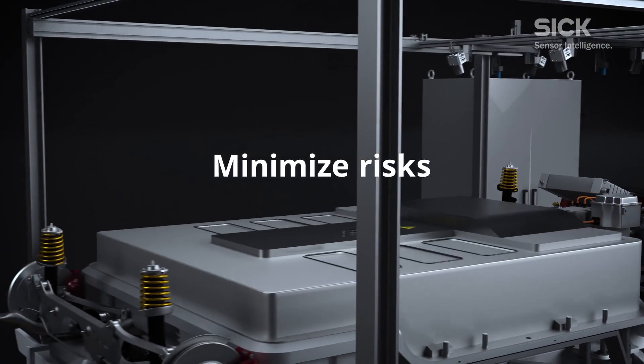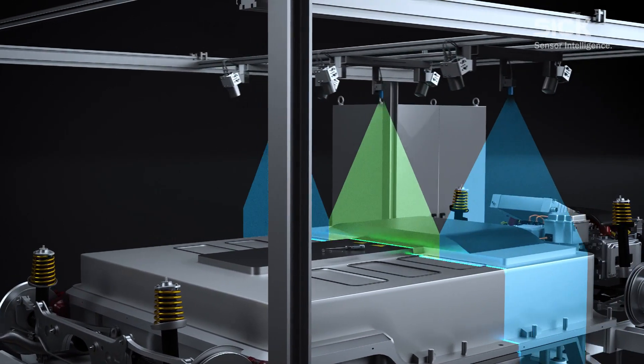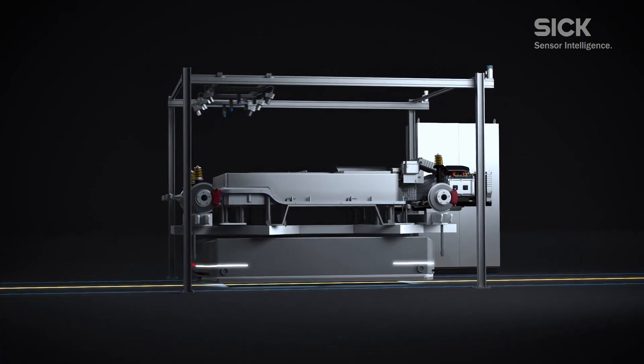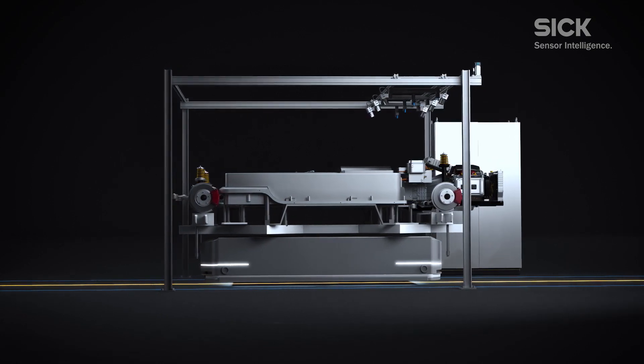The advantages are immunity to shiny or textured surfaces and identifying objects on planar and curved areas. An additional benefit is the ability to detect screws to ensure correct assembly of the battery system or missing components.